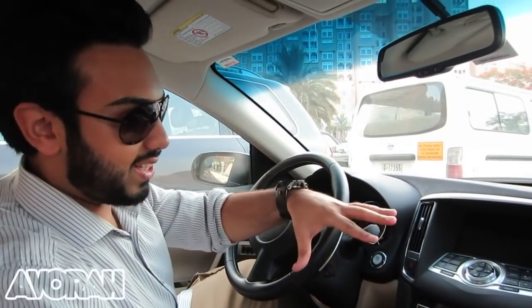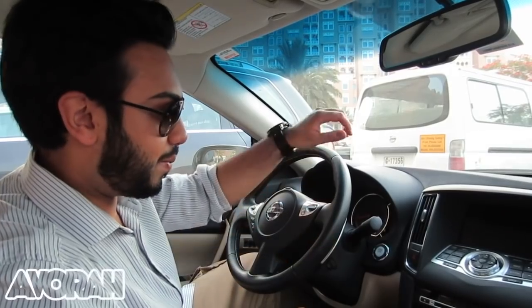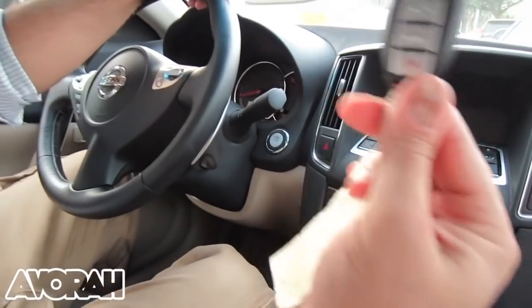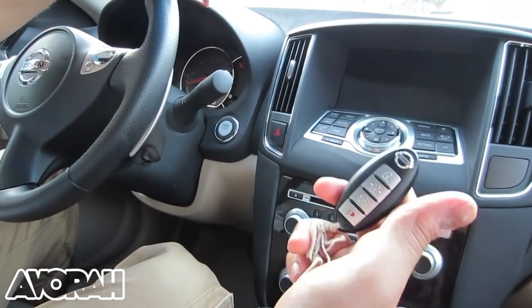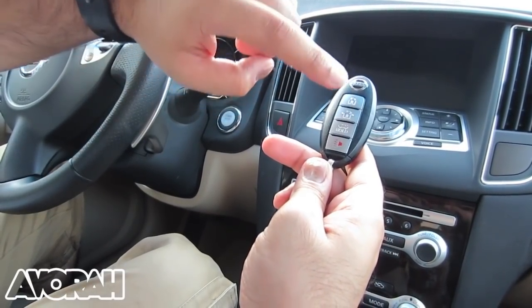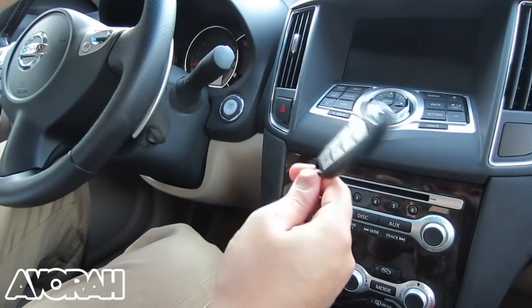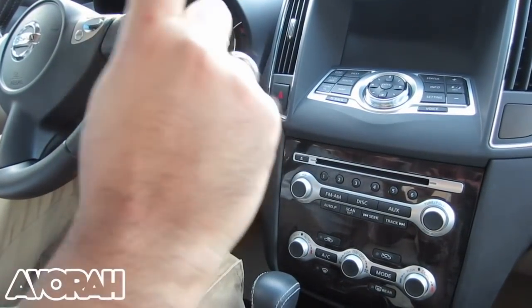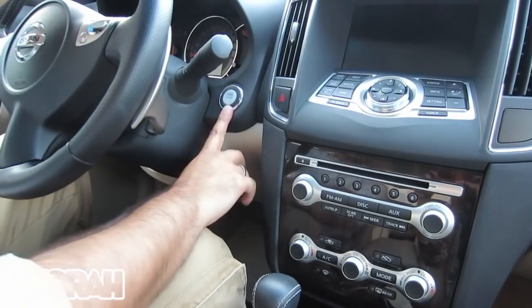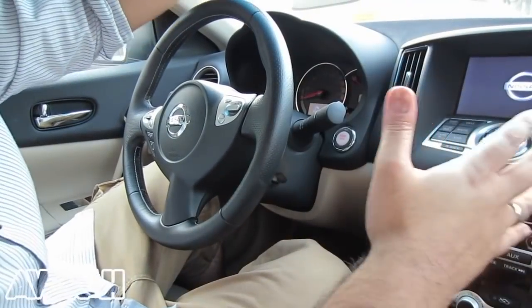I want to take this part of the video to show you the technology in the Nissan Maxima — it's actually on par with some of the top-end cars out there. The first feature is keyless activation. You have a key here with a range of features: you can lock and unlock from a distance, and there's a simple feature that opens the boot for you — essential when you're bringing in groceries. All you need to do is keep the key on you, whether in your pocket or bag, and you have one-button start activation.